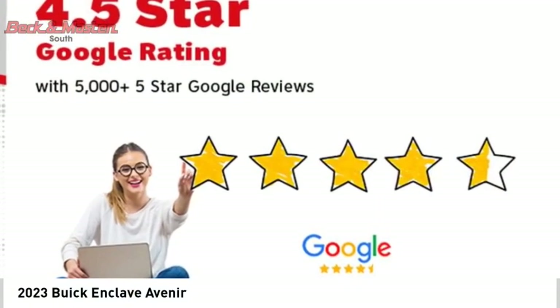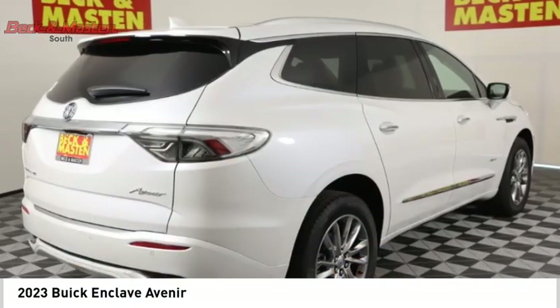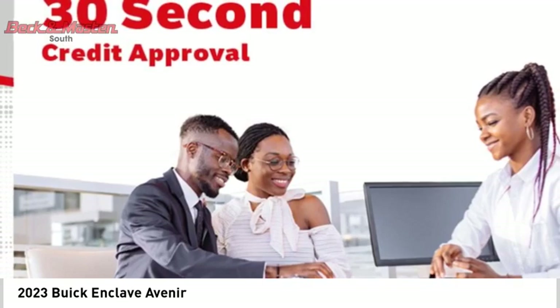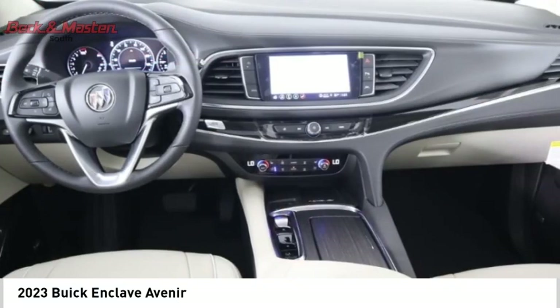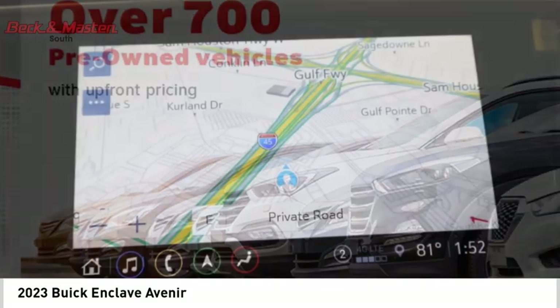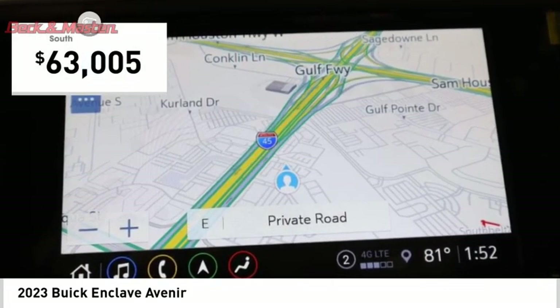Come test drive the 2023 Enclave. The Enclave offers three rows of seats, standard. Not only is it roomy and stylish, but Buick really did its homework on this vehicle. They did not cut any corners and is priced below $65,000.